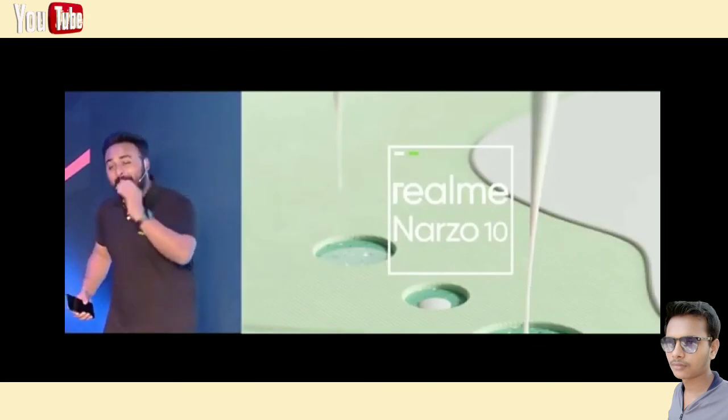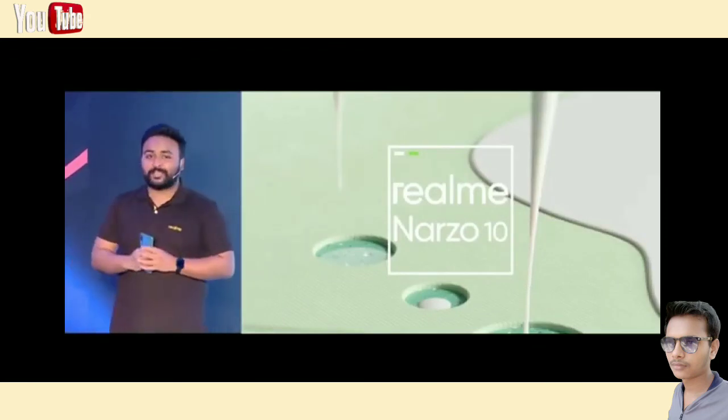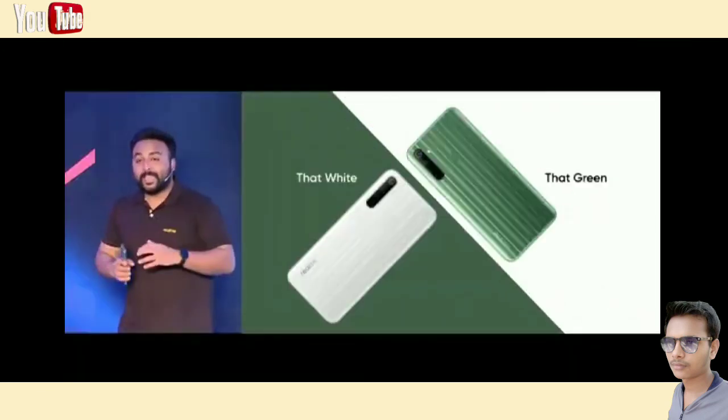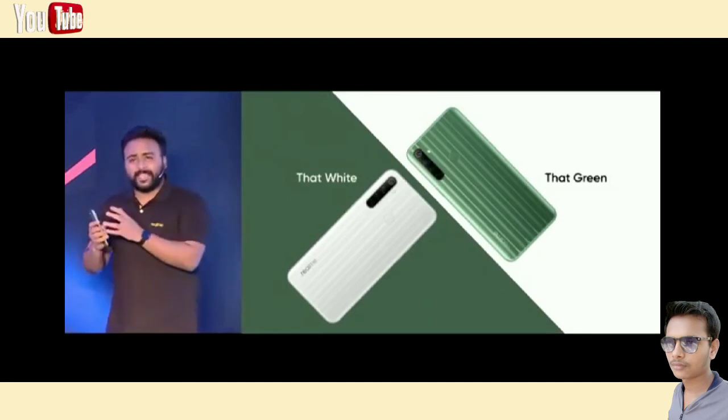The Narzo 10 will bring you some epic performance — but first let's check how the new design looks. Honestly the color variants are just gorgeous. We have two colors for the Narzo 10 — one is called That Green and the other is That White. Designs that are subtle yet unique.